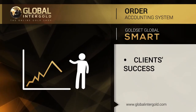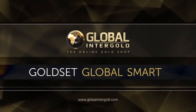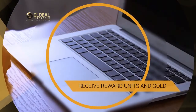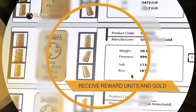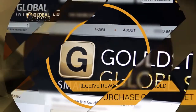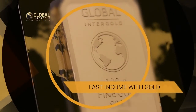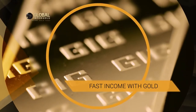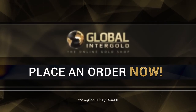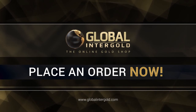Success is based on the results of the buyer's own efforts. Gold Set Global Smart: receive your first reward before the full completion of the table. Get reward units and become the owner of the new Gold Set — a global set of gold bars. Fast income with gold. Place an order now. Global Intergold — the online gold shop.